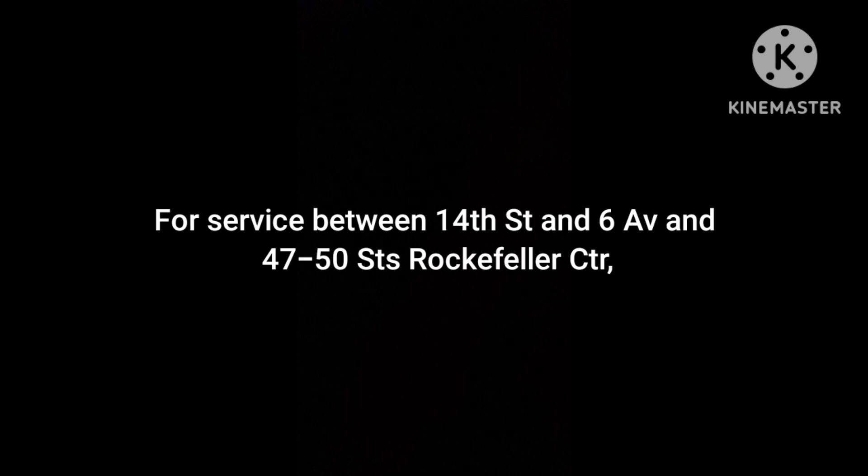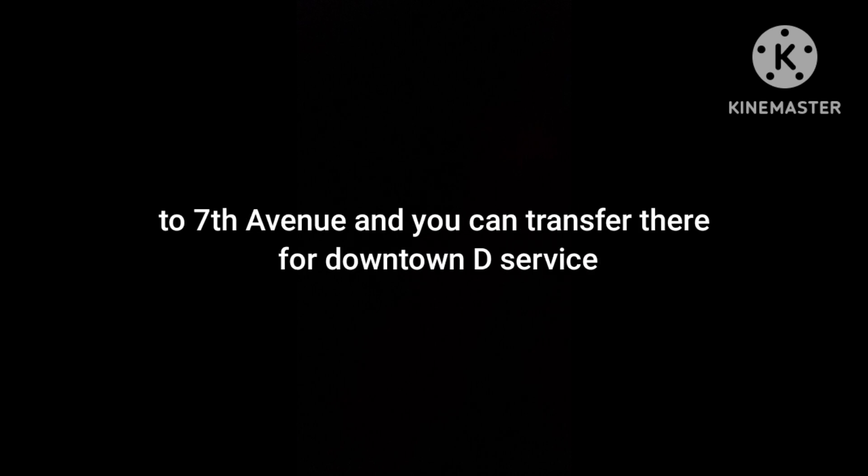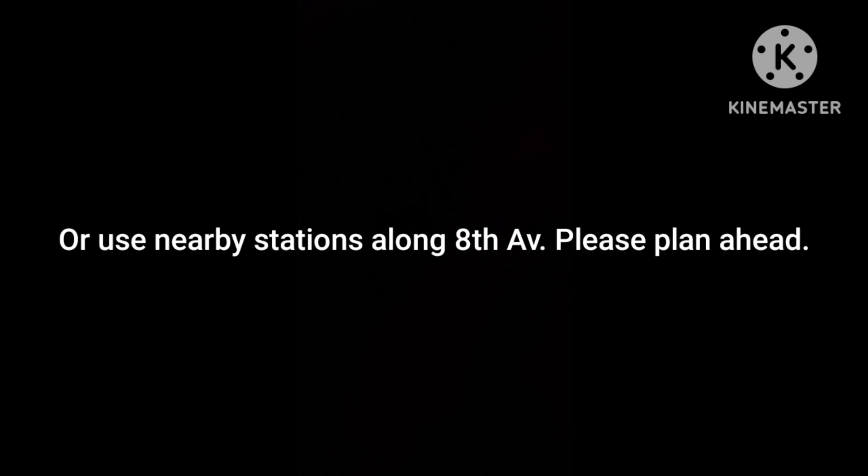For service between 14th Street and 6th Avenue and 47th-50th Street Rockefeller Center, transfer at West 4th Street to a Queensbound E or F train to 7th Avenue, where you can transfer for downtown D service, or use nearby stations along 8th Avenue. Please plan ahead.